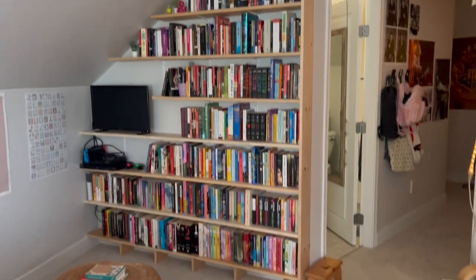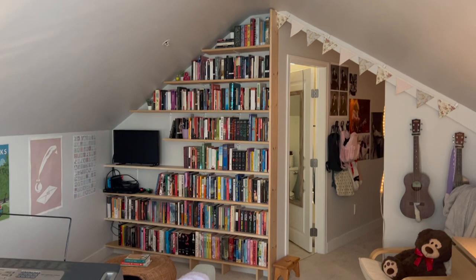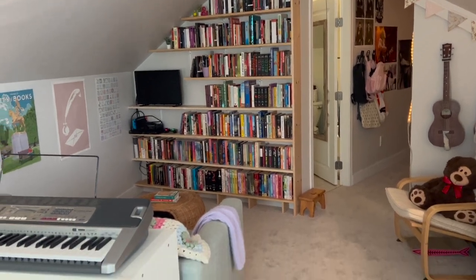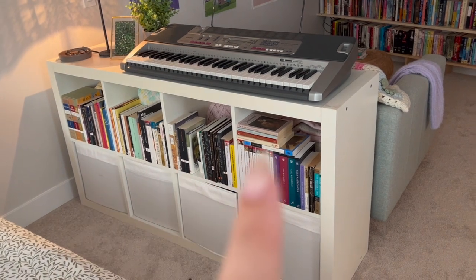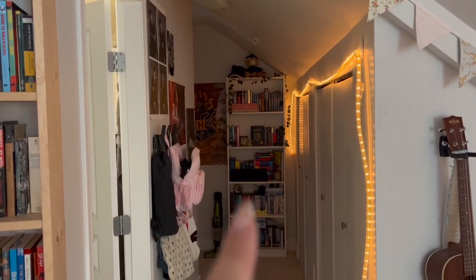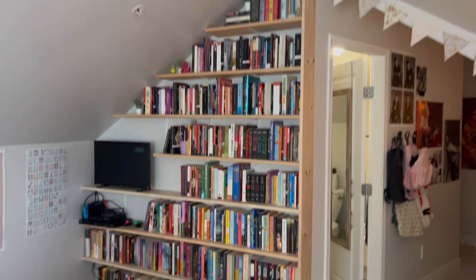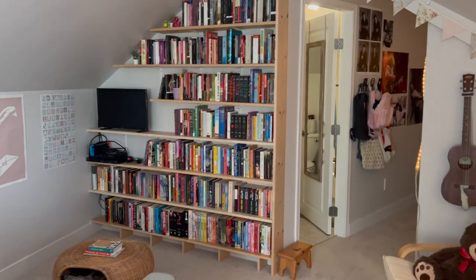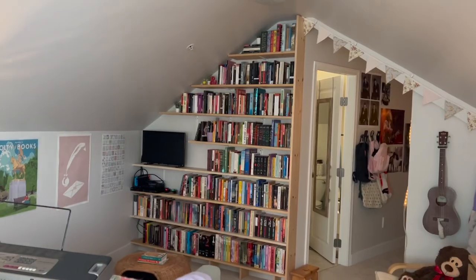That's my bookcase set up and I think it looks really pretty. I'm really happy with it. And while I'm here, I'll quickly show you — this is my poetry and plays, nonfiction, and again children's and middle grade, and my DVDs. I'm so happy with that — I think it looks so good. I'm obsessed. Amazing.